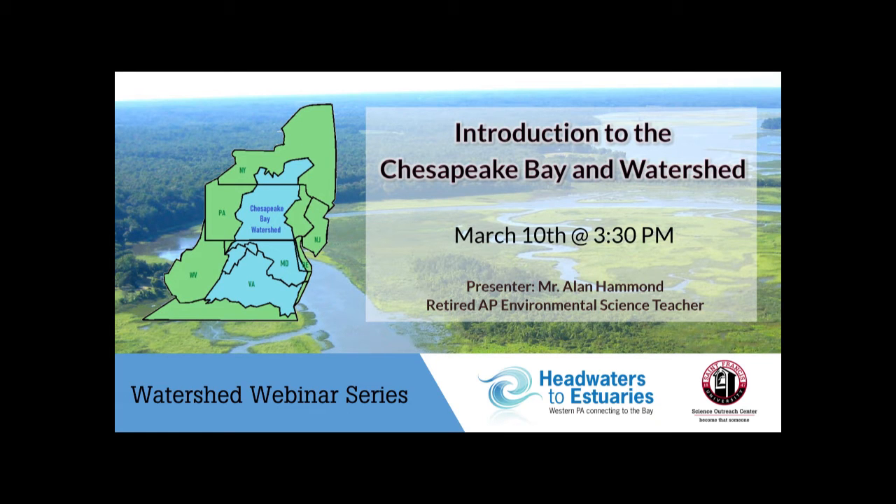Hello, everyone. Thank you for attending today's Watershed webinar, Introduction to the Chesapeake Bay and Watershed. Our presenter is Mr. Alan Hammond, a retired AP Environmental Science teacher.